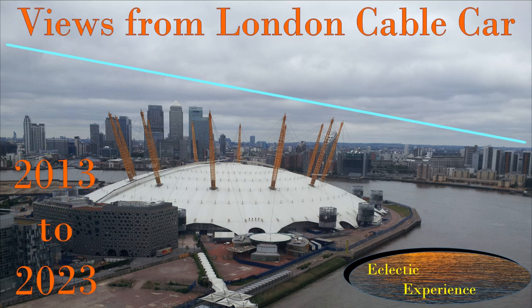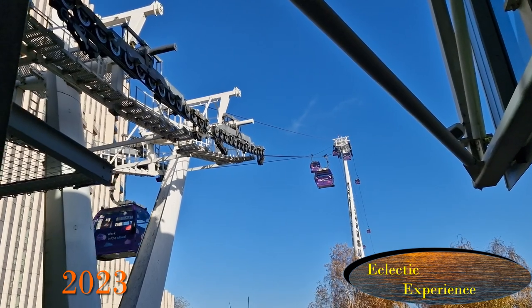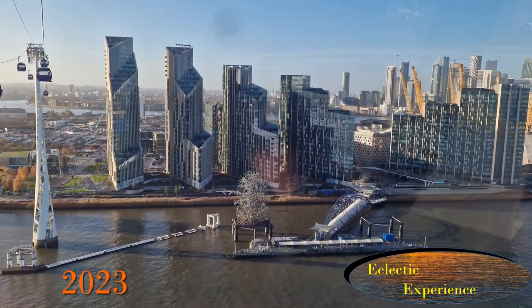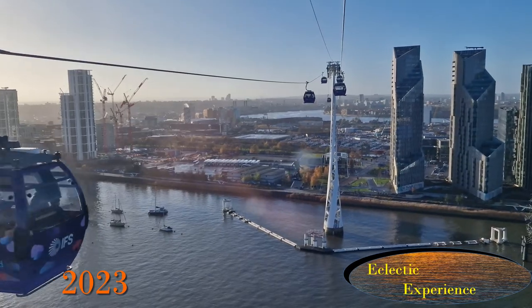Docklands has been changing fast. In 2013 I went on the then new cable car and took a couple of pictures. I visited again in 2015 and in 2023 to see what has changed — a lot! And judging by the amount of building work going on, it continues to do so.